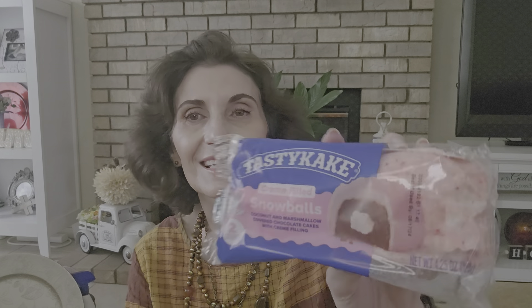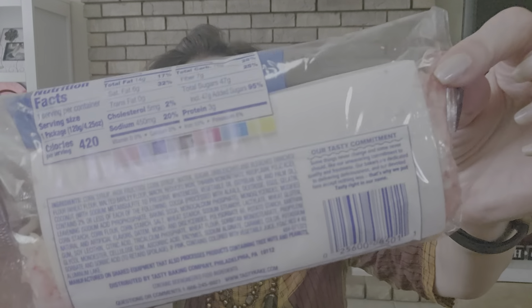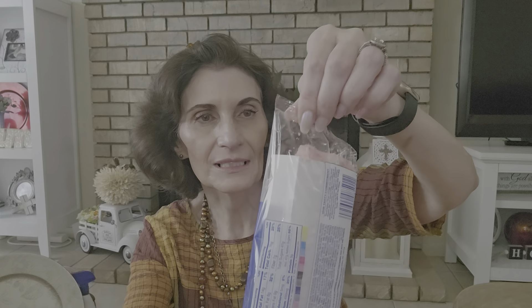My husband told me to get him some kind of cake, so I got him this Tasty Cake — he likes these cream-filled snowballs. I mean, it's so hot it's all crumbled and melty, but the best-by date is not till August 17th. He said it would be okay, and this one seems pretty fresh.